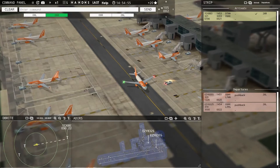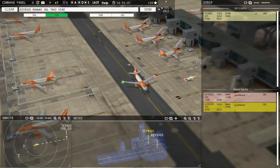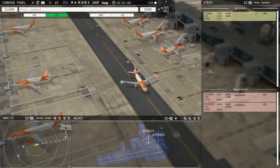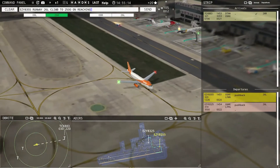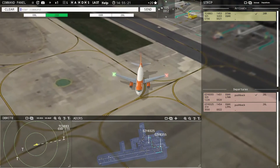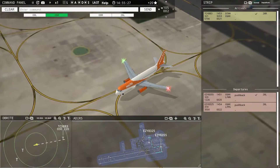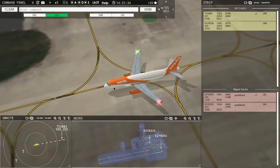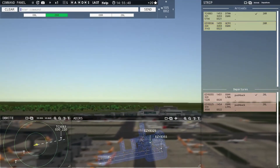EZ-8355, runway 26 Left, taxi via Kilo Papa Zulu Mike. Easy A325, runway 26 Left, taxi via Kilo Papa Zulu Mike. Easy A325, runway 26 Left, climb to 2500, on reaching turn left heading 230, contact departure, cleared for takeoff. EZ-8536 with you, runway 26R. EZ-8536, enter final runway 26R.